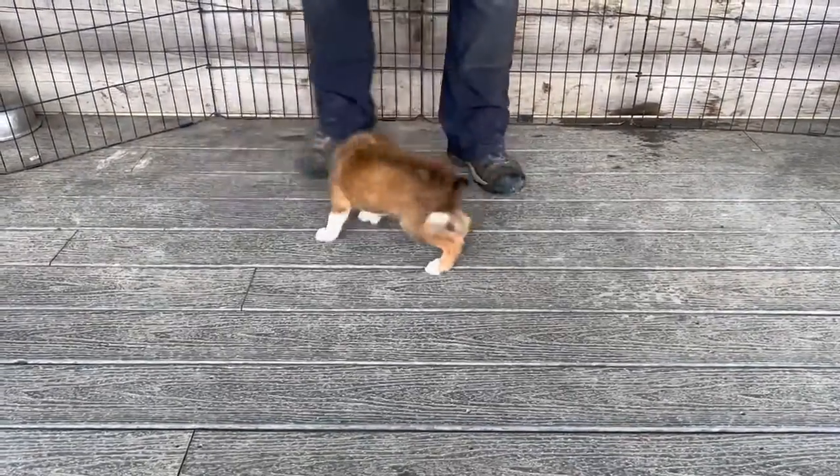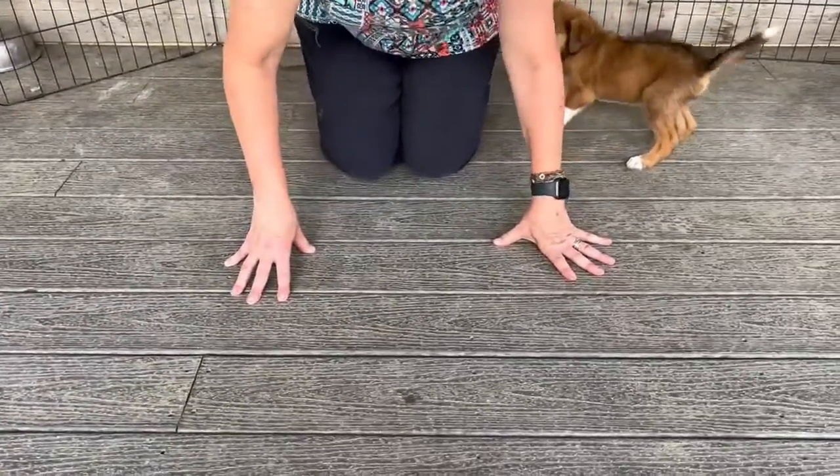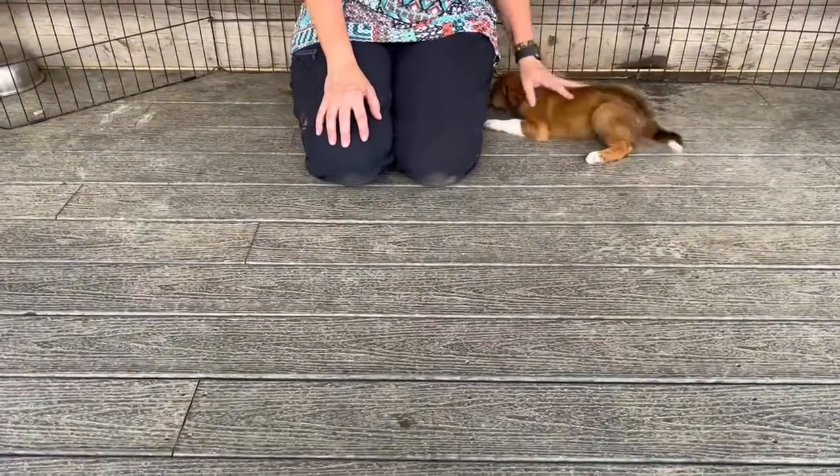First thing we're going to do — can you come see me? You are a good puppy. You sweet thing.